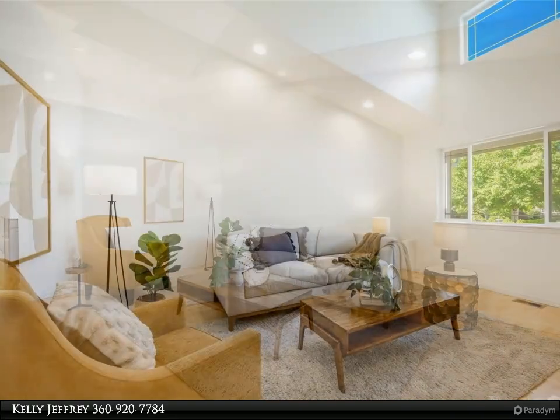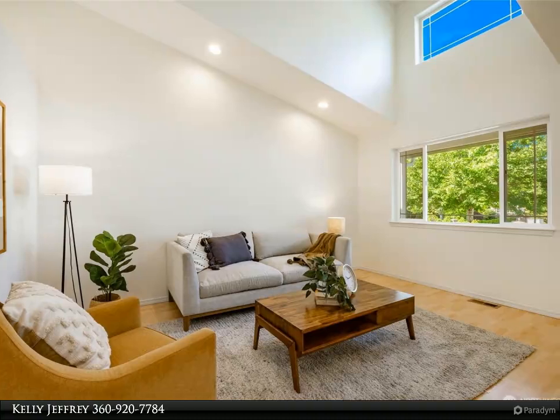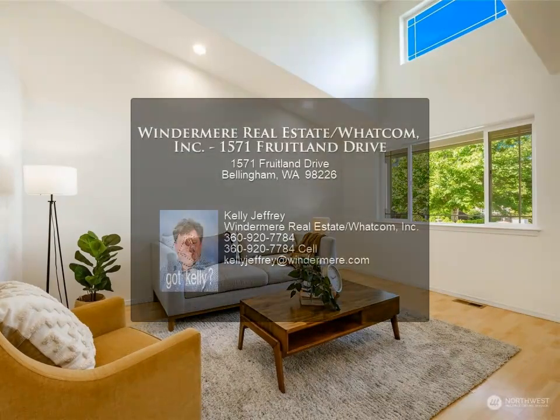Two car attached garage and wonderful neighborhood. Don't wait — for more information, review the details below.